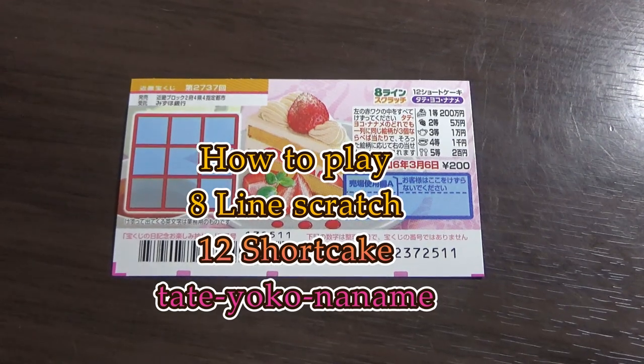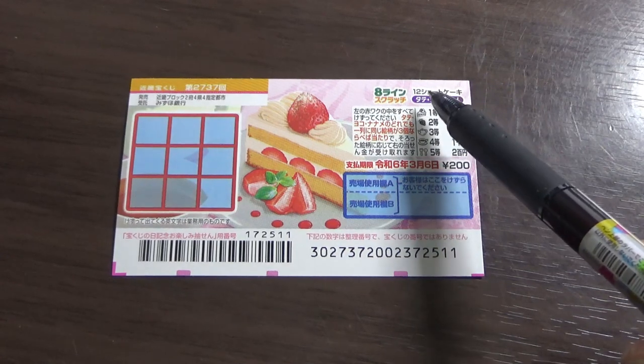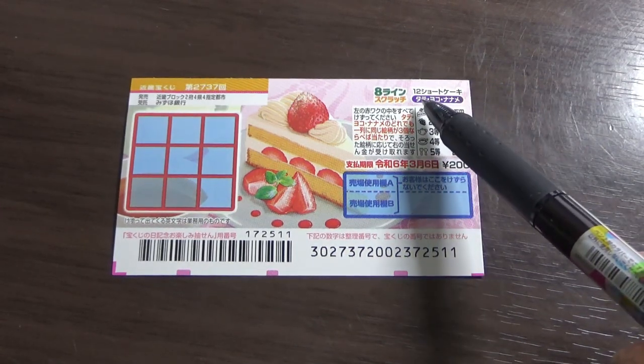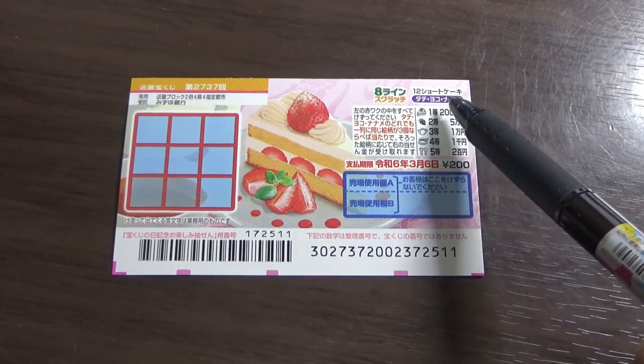Hi everyone, it's James. You're looking at a new Japanese scratch game called 8-Line Scratch. The full name is 12 Shortcake Tate Yoko Naname — Tate means vertical, Yoko means horizontal, and Naname means diagonal.